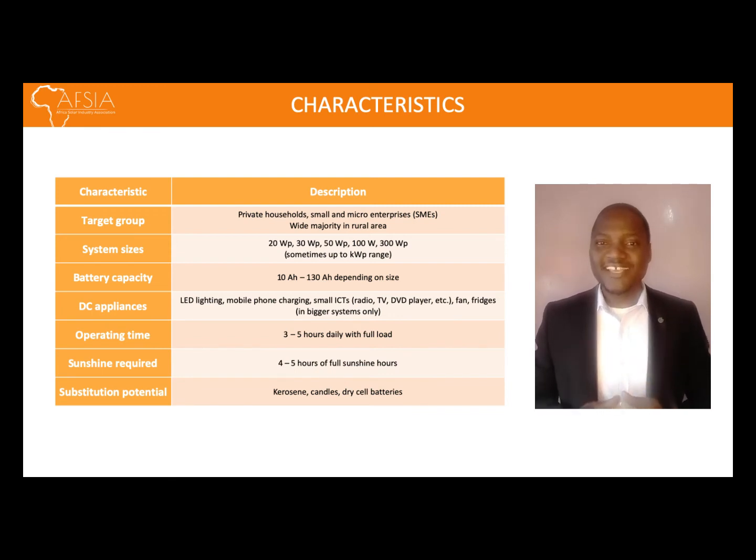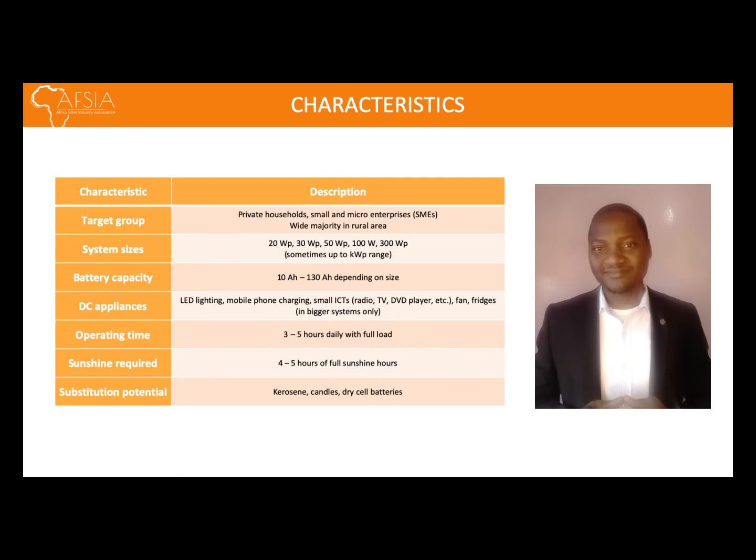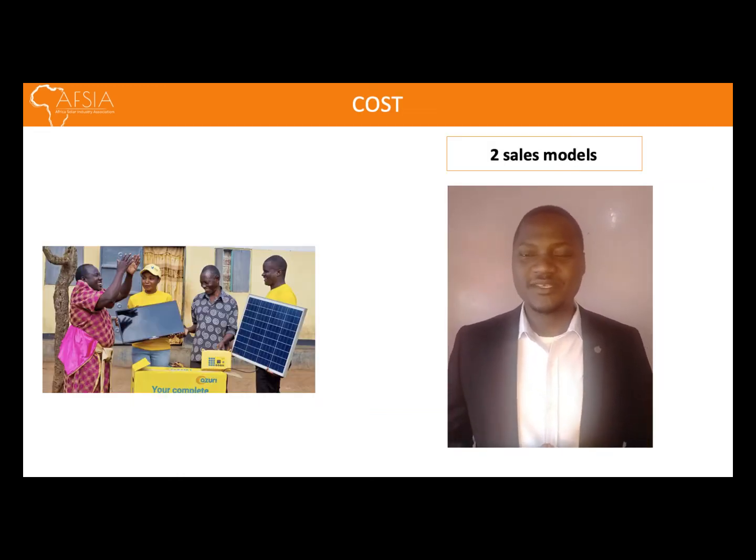These systems usually range between 20 watt peak and 300 watt peak, with battery capacity ranging between 10 amp hour and 130 amp hour, depending on the size of the kit. On a full load, these systems will operate between three and five hours daily, and they are the best substitutes for kerosene lamps, candles, and dry cell batteries.